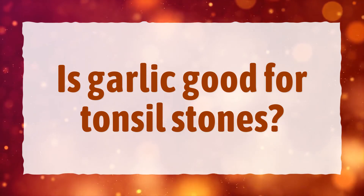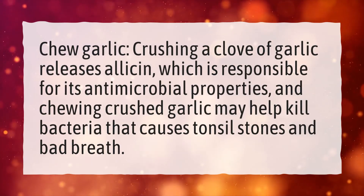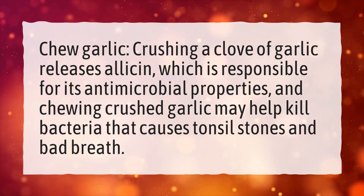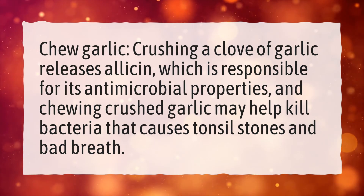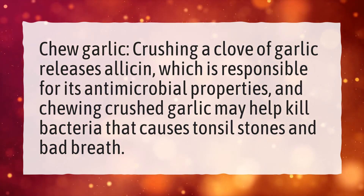Is Garlic Good for Tonsil Stones? Chew Garlic: Crushing a clove of garlic releases allicin, which is responsible for its antimicrobial properties. Chewing crushed garlic may help kill the bacteria that causes tonsil stones and bad breath.